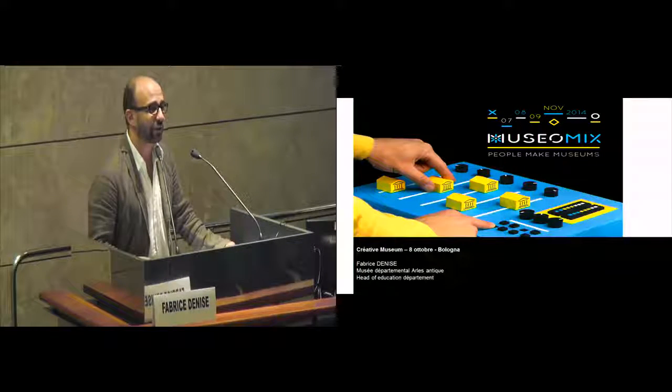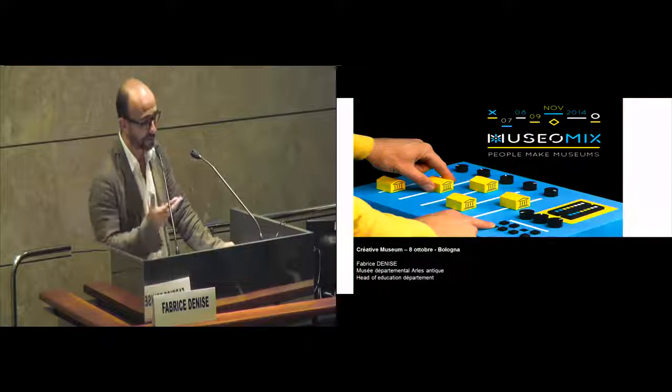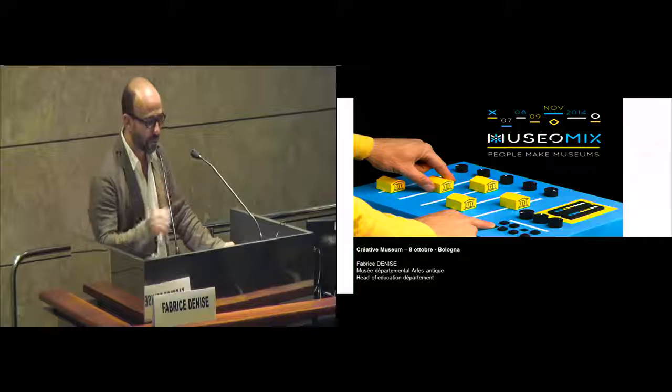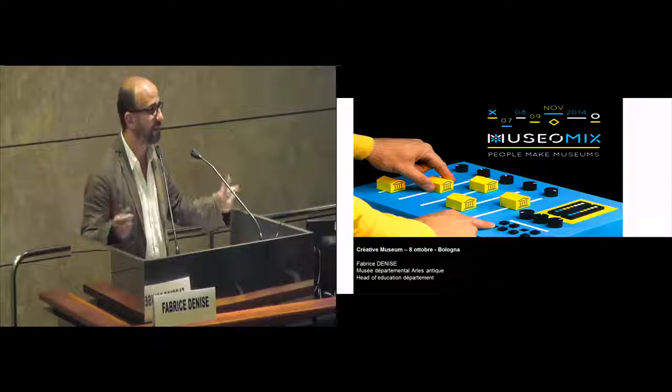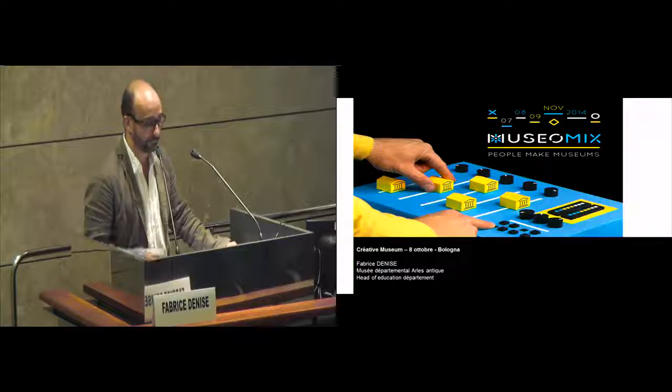Thank you for the organization, and thank you to my Italian professor that 30 years ago made me love this language. So it's a challenge for me to speak in Italian of the museum mix experience.